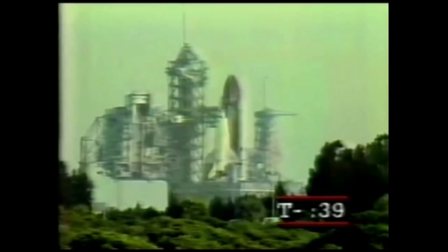This is the seventh flight of a shuttle — five by the shuttle Columbia, and this will be the second by the shuttle Challenger.